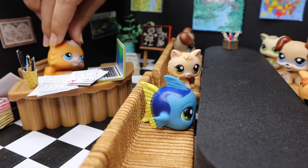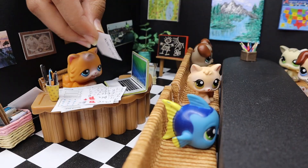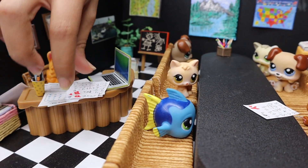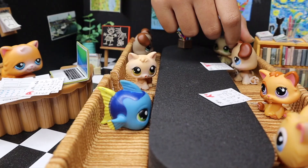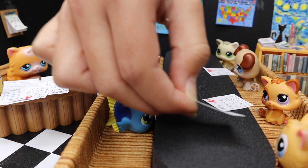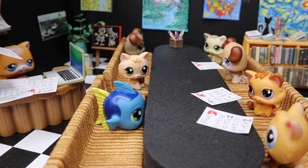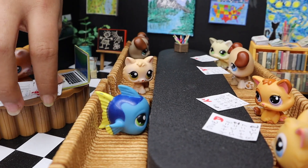I'm gonna be saying your grades out loud because you guys should be proud of your grade. Letty got an A plus — yay! Ben got a B plus. Olive, you got a D. What? Ally, you got an A minus — yay!